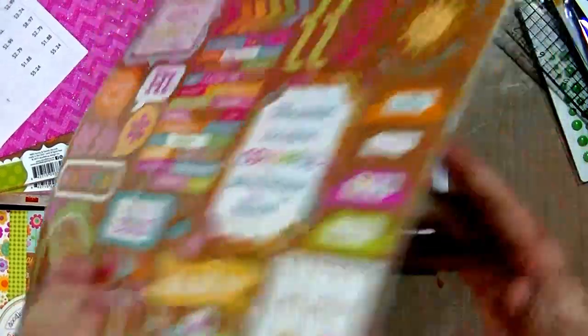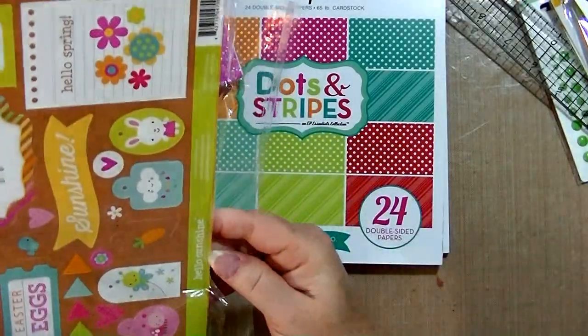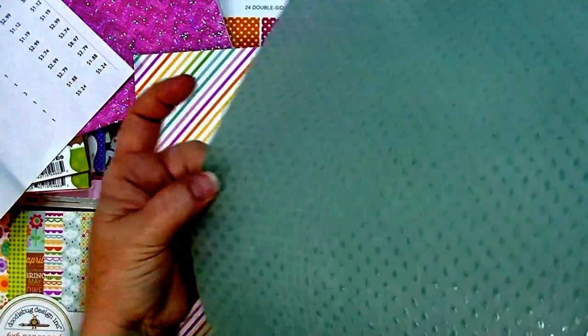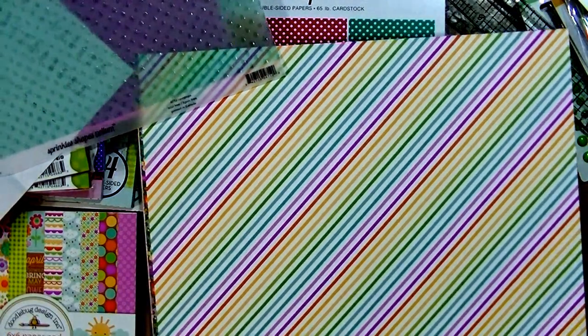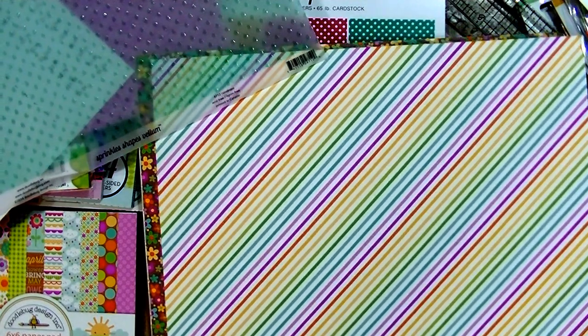Then I got the Hello Sunshine paper collection which includes this sticker sheet, and I got one vellum sheet. Let me open this quickly because this is what I wanted to make the houses out of. It's a vellum with sprinkle shapes — like raindrops on there — it's called Sprinkle Shapes Vellum and it's a teal. Then they had — oh, it is Easter Parade! So one's Hello Sunshine and the other is Easter Parade.